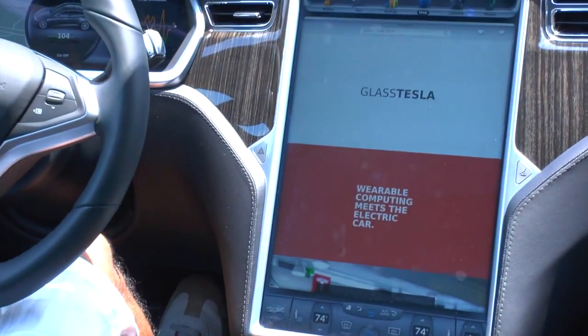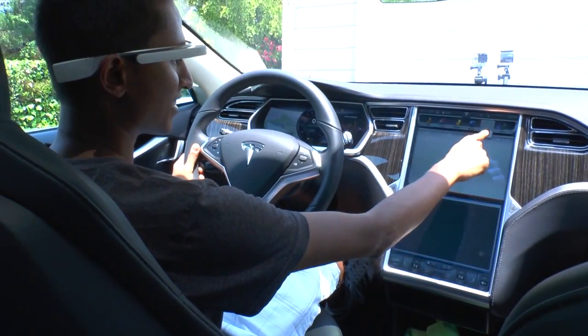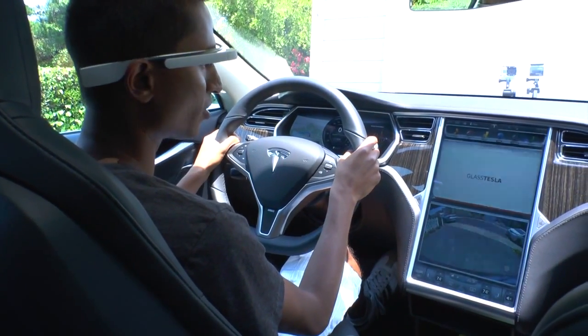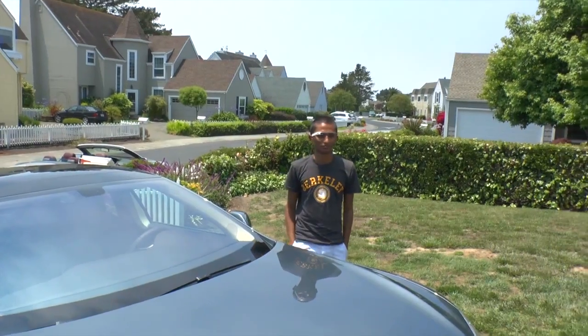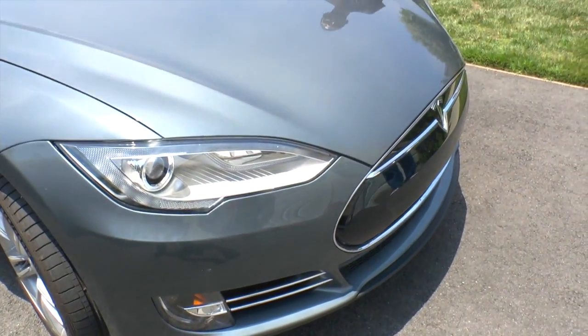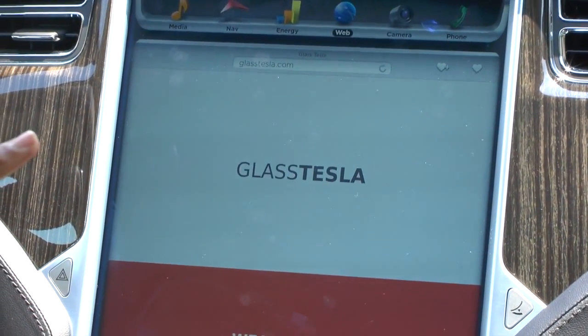So we're in a Tesla S. My name is Sahas Khada and I'm the founder of Pepperdeck, and I'm here to show off a little hack I made on the weekend. You're wearing Google Glass. So the hack is you built the Tesla app — it's called Glass Tesla. It's an app for Google Glass that lets you control your Tesla Model S.